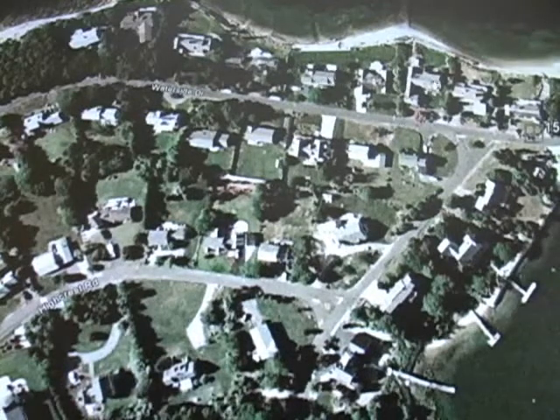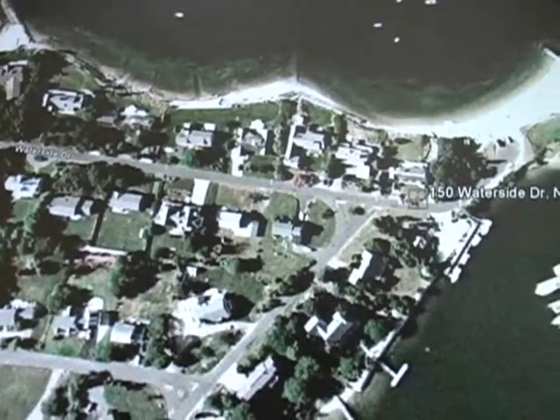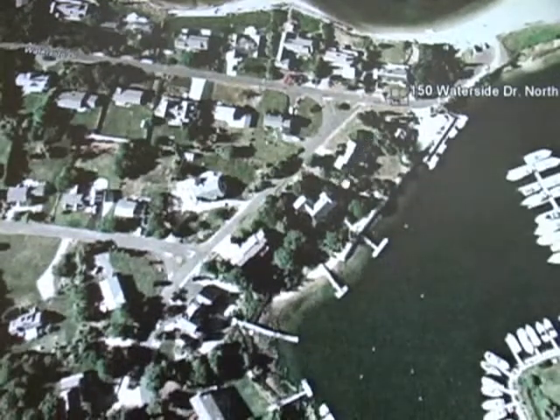Some of the ones that are along the water are obviously a lot larger, but not to a fantastic extent.